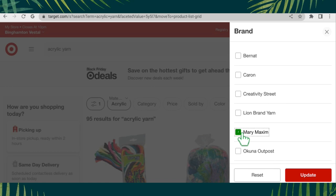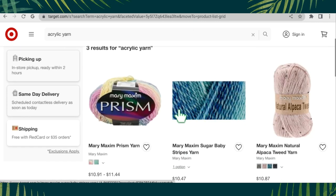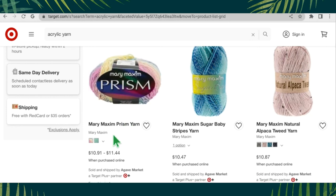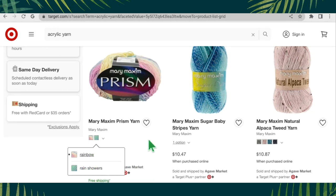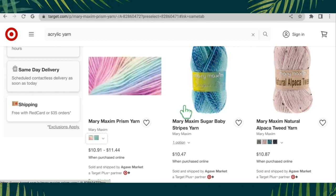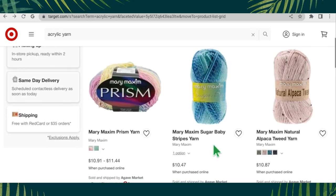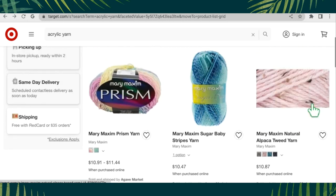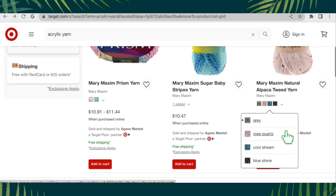Next is Mary Maxim — they always have beautiful stuff. Mary Maxim Prism Yarn is absolutely beautiful, reminding me of the Unforgettable yarn, available in two colorways — Rainbow and Rain Showers — at $10.91 to $11.44 a skein. Mary Maxim Sugar Baby Stripes has one color option at $10.47 a skein. Mary Maxim Natural Alpaca Tweed Yarn comes in four colorways — Gray, Rose Quartz, Cool Stream, and Bluestone — at $10.87 a skein.